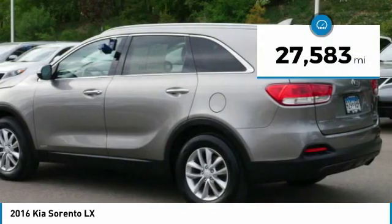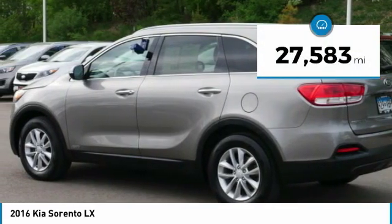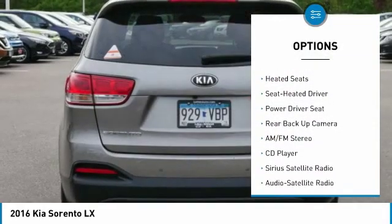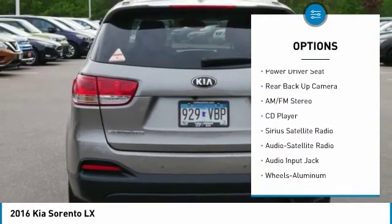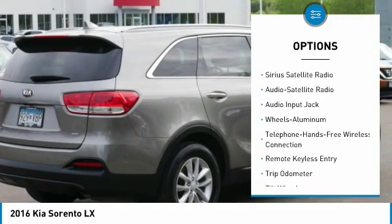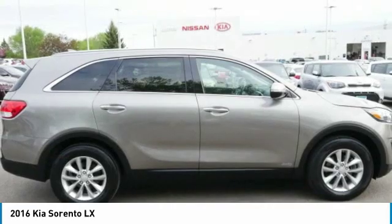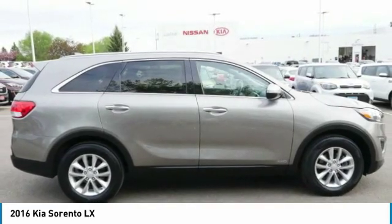This vehicle has less than 30,000 miles. Here are some of this vehicle's great options: backup camera, all wheel drive, anti-lock braking system, traction control, heated seats, air conditioning, Bluetooth wireless data link for hands-free phone, power steering, cruise control, and aluminum wheels.